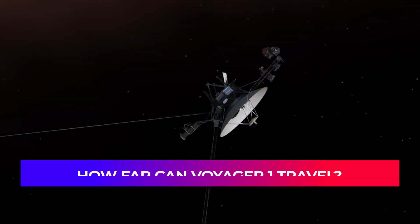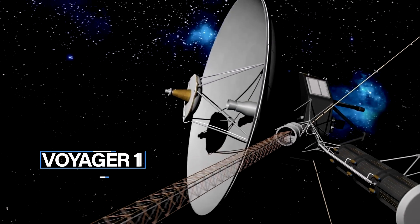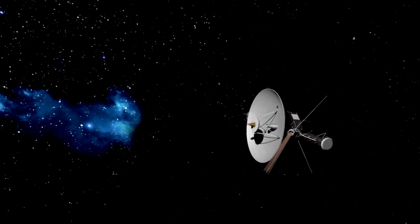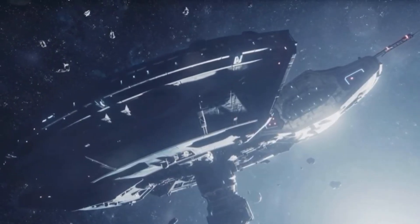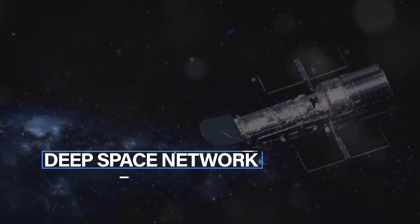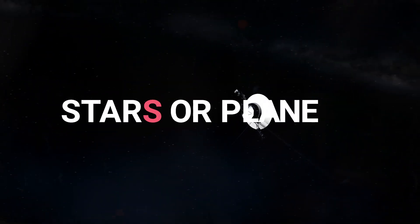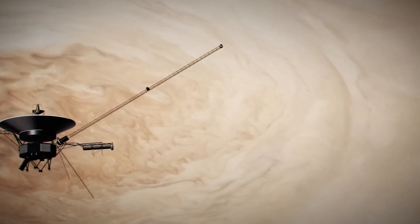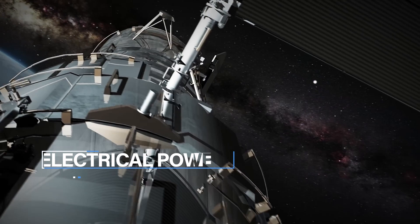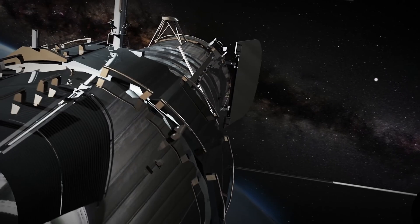How far can Voyager 1 travel? In the coming years, Voyager 1 will keep travelling through interstellar space. Its instruments will stay on, gathering important data about space between stars. Even though it's far, Voyager 1 will stay in touch using the Deep Space Network, sending back all the things it learns during its trip. Its path will eventually lead it close to other star systems, which could lead to new discoveries. The Voyagers have enough electrical power and thruster fuel to keep their current suite of science instruments on until at least 2025.